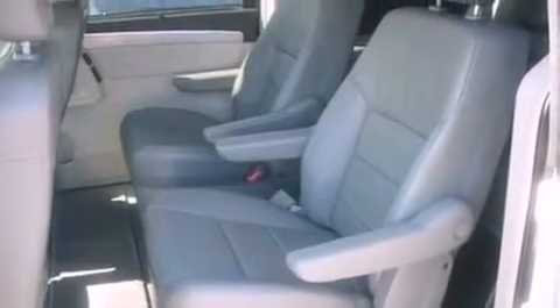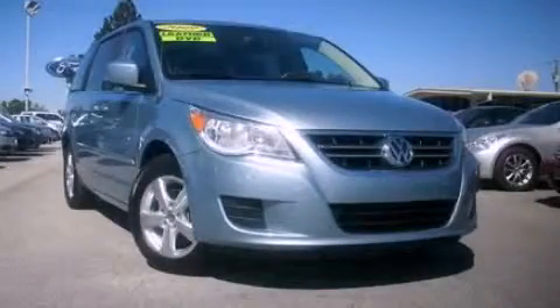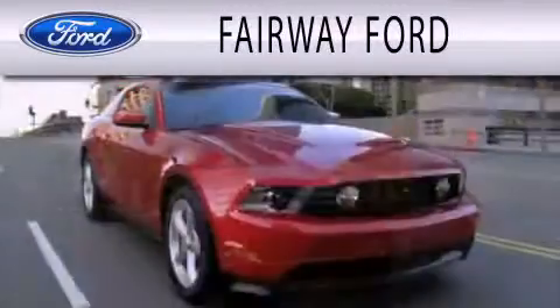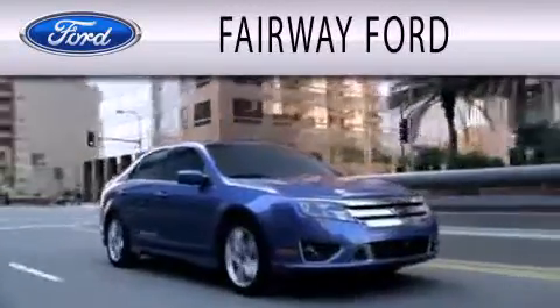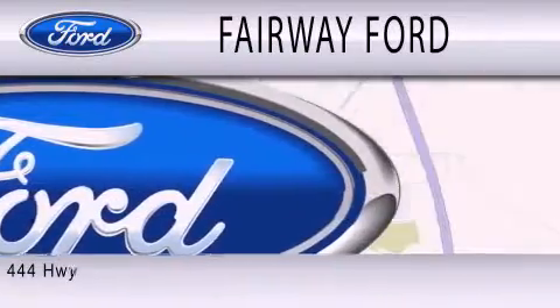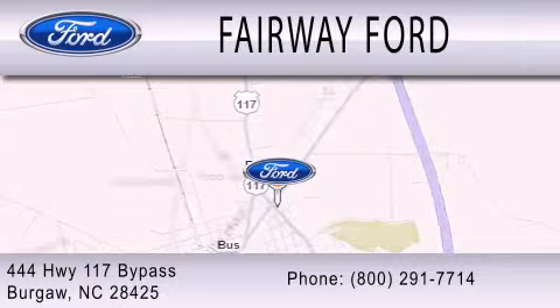We hope you found this video informative. Please contact us today. Fairway Forward is dedicated to doing everything possible to ensure that the experience you have selecting your next vehicle is as pleasant as possible. We are located at 444 Highway 117 Bypass in Burgaw.